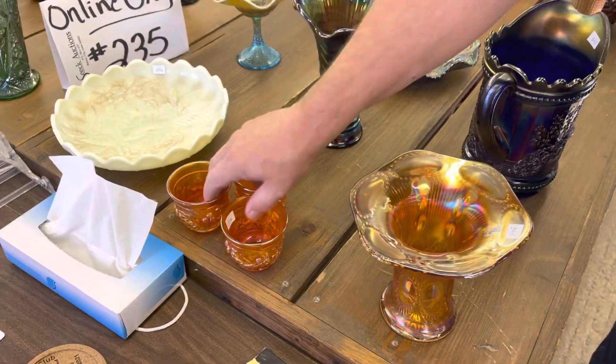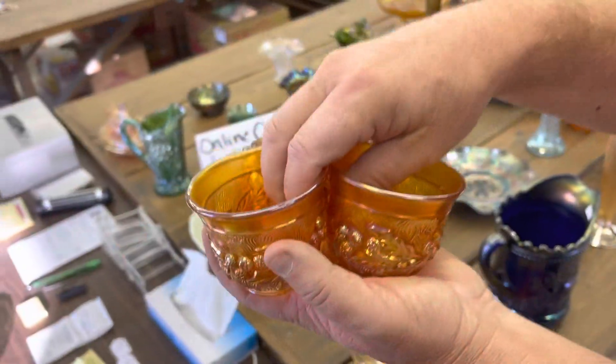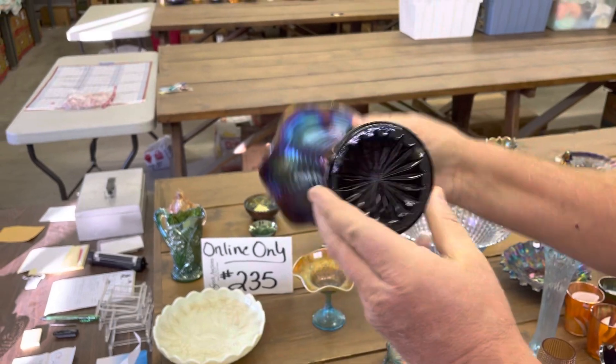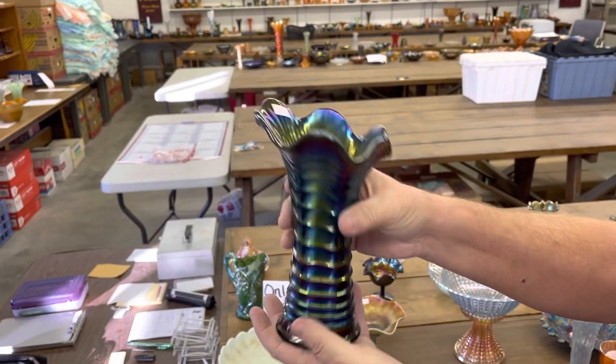If you need acorn burst punch cups, here are three marigold ones. Here's a ripple vase — purple. Sizes are in the listing. Check it out.